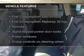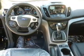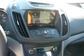Brake safely with the anti-lock braking system. Plus, enjoy these notable features that are included in this vehicle: keyless entry, power door locks, power windows, cruise control, an AM-FM stereo with a CD player, a satellite radio, power mirrors.